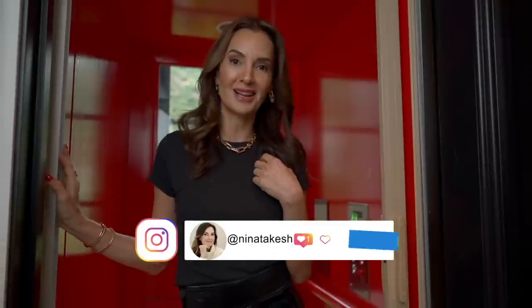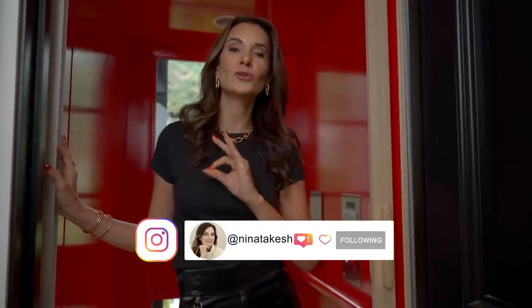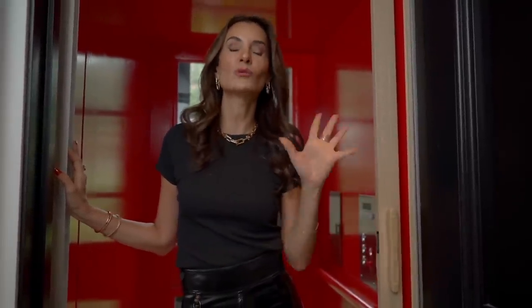Hello my lovelies, welcome back to my channel Red Elevator. I'm Nina Takish and this is the Red Elevator. Today we are going to do a deep dive. Finally, I'm going to reveal my family room. I have completely transformed it and I just can't wait to show you what I've done. So follow me.